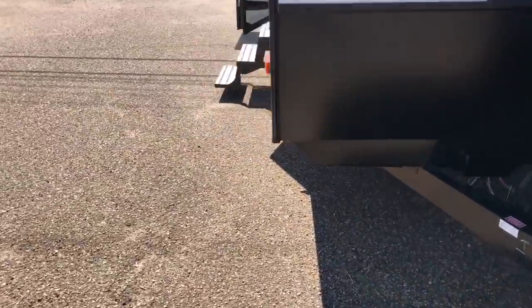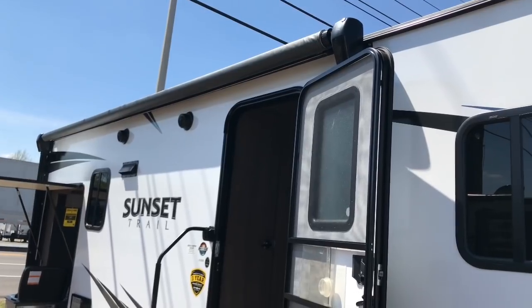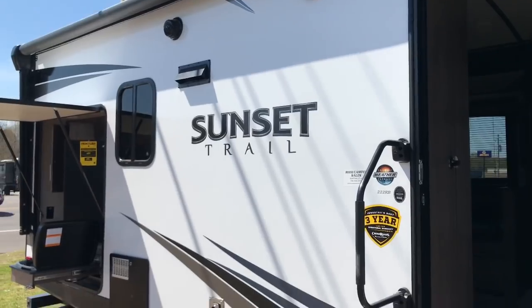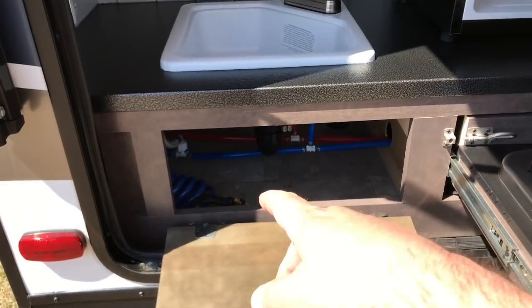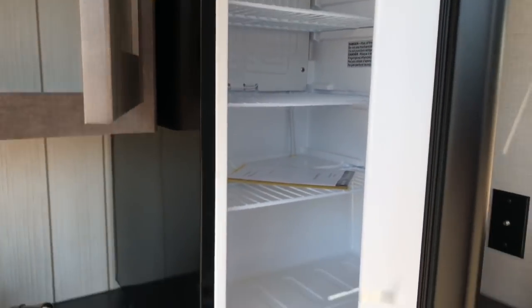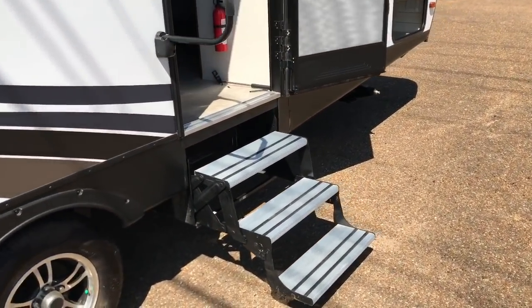Moving around here, let me show you this storage underneath. We've got an awning outside here and two speakers outside as well. And we've got an outside kitchen — check this out. Got a little storage down here but you've also got a sink, some storage for kitchen goodies, a refrigerator, and a little two-burner cooktop. Let's go inside and get away from this noise.